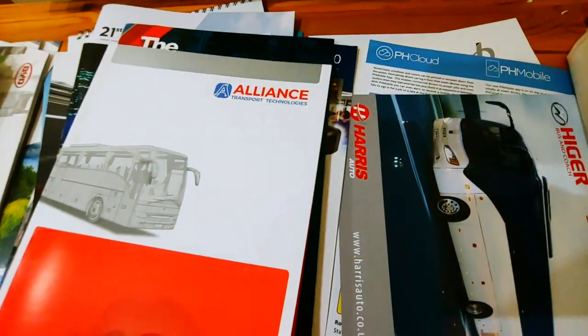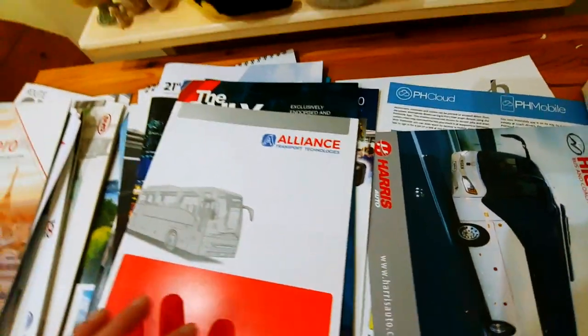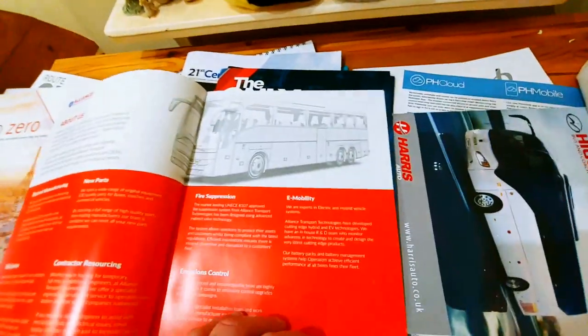Alliance Transport Technologies — I'm sick of the word 'technology' being used to promote stuff. New parts, fire suspension, emissions control. I'll put it in the medium pile; I don't have that much to say about it.